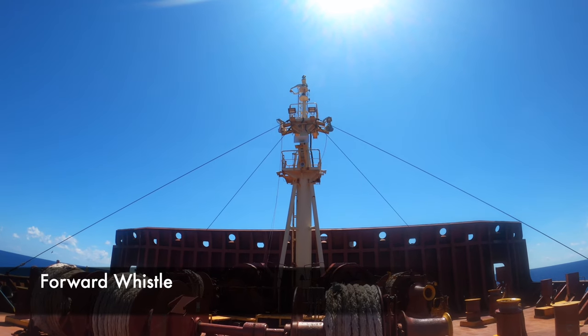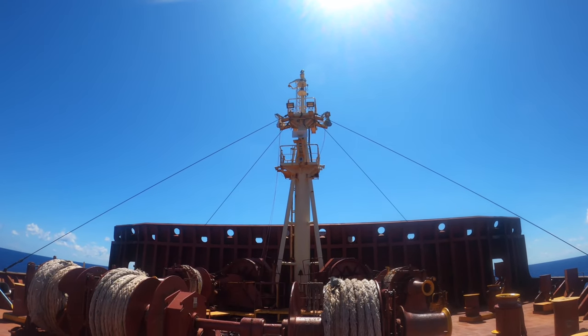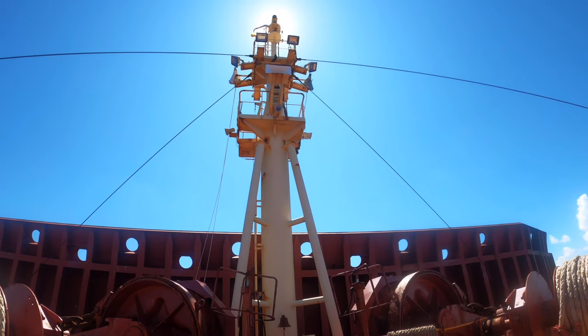The forward whistle is located on the bow, on the foremast. Here is an example of a prolonged blast on the forward whistle.